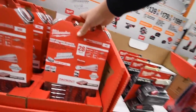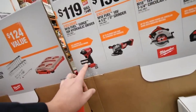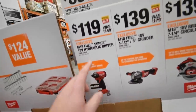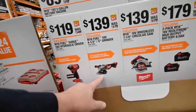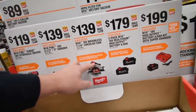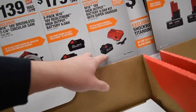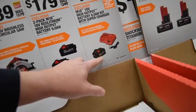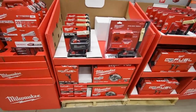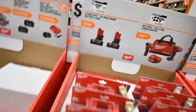A hundred bucks for this socket set. Here are all the sales: the surge hydraulic driver for $120, the Fuel grinder for $139, the reciprocating saw for $139, two 6 amp hour high output batteries for $179, and the 8 amp hour high output with charger for $200.